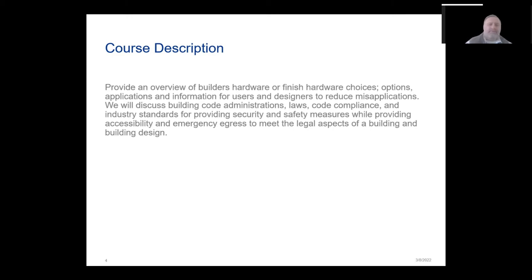Today's course description: we're going to provide an overview of builder's hardware, finished hardware choices, options, applications, and information for users and designers to reduce misapplications. We will discuss building code administration, laws, code compliance, and industry standards for providing security and safety measures while providing accessibility and emergency egress to meet legal aspects of a building and building design.